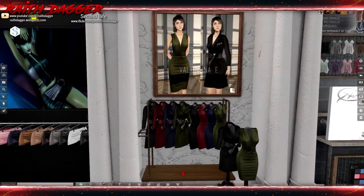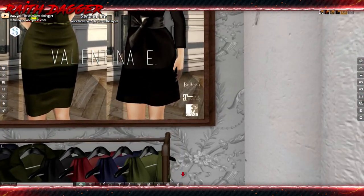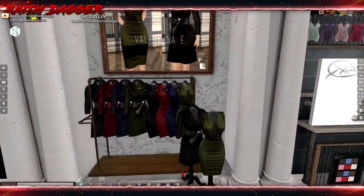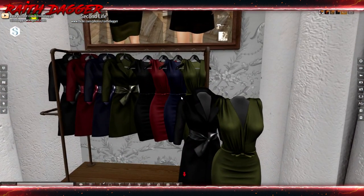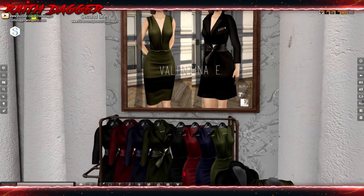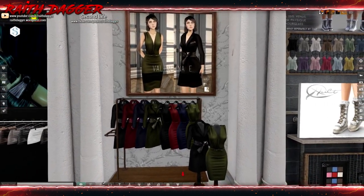Valentina E — we've got this little dress number. I think two different versions: Beleza, Maitreya, and Slink bodies. One's almost like a coat — I guess one is a coat. Does the coat go over the dress? Probably not. Very nice.